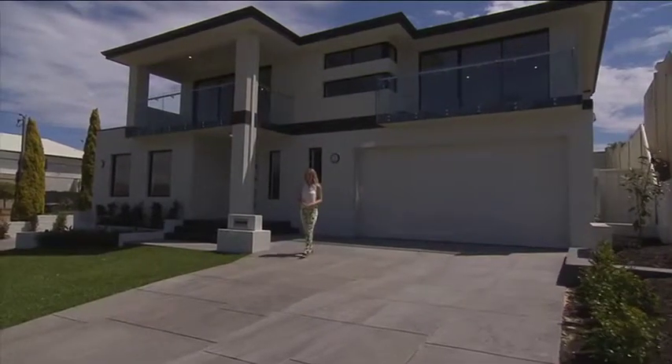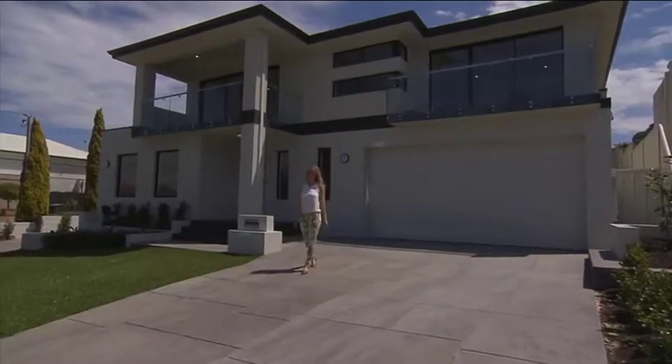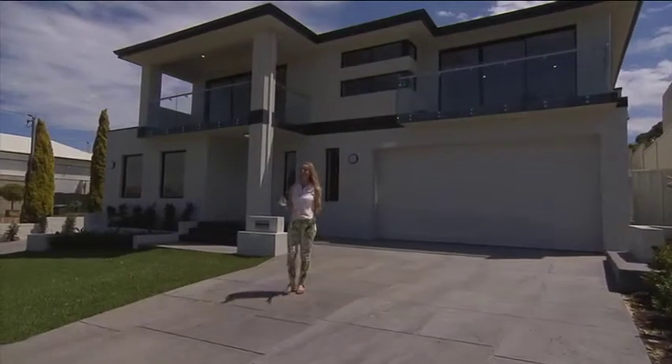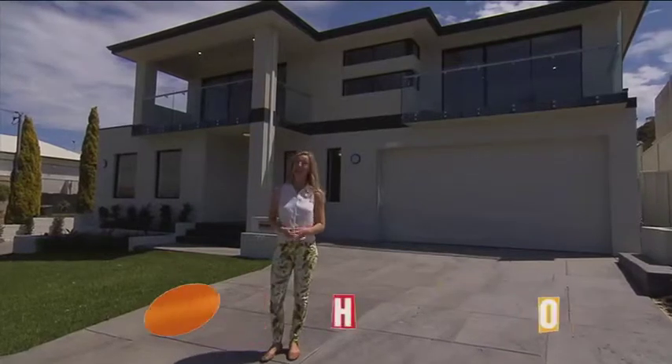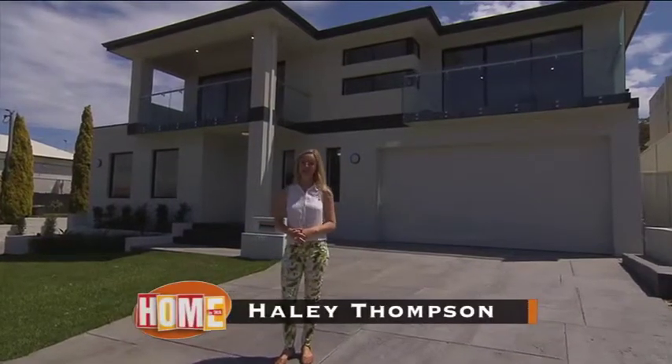When looking at properties, you'll often hear location, location, location. It's so true. Get a great location and not only will you love coming home at the end of the day, but you'll be making an investment in your family's lifestyle.